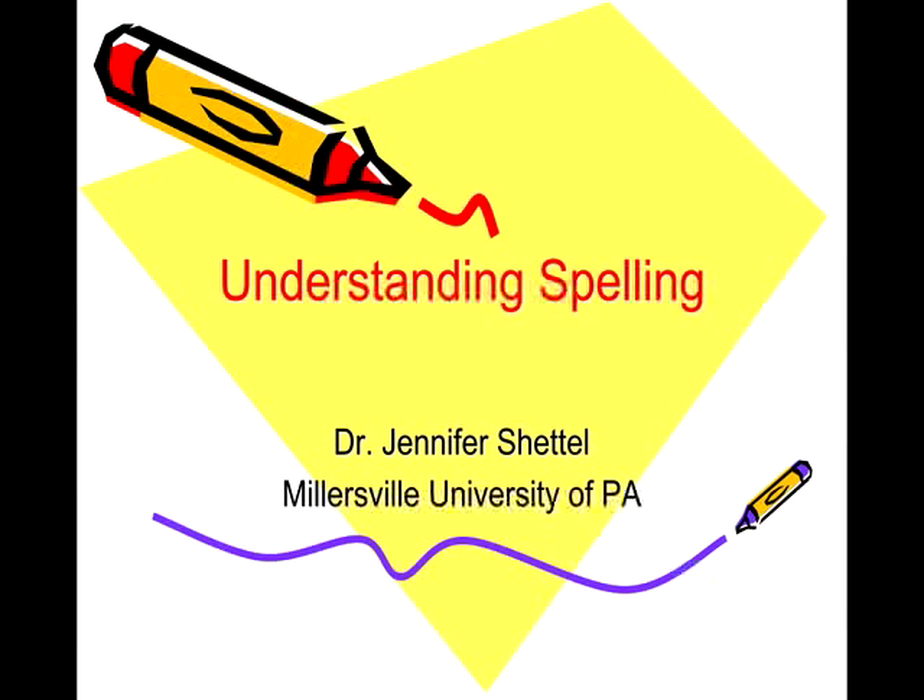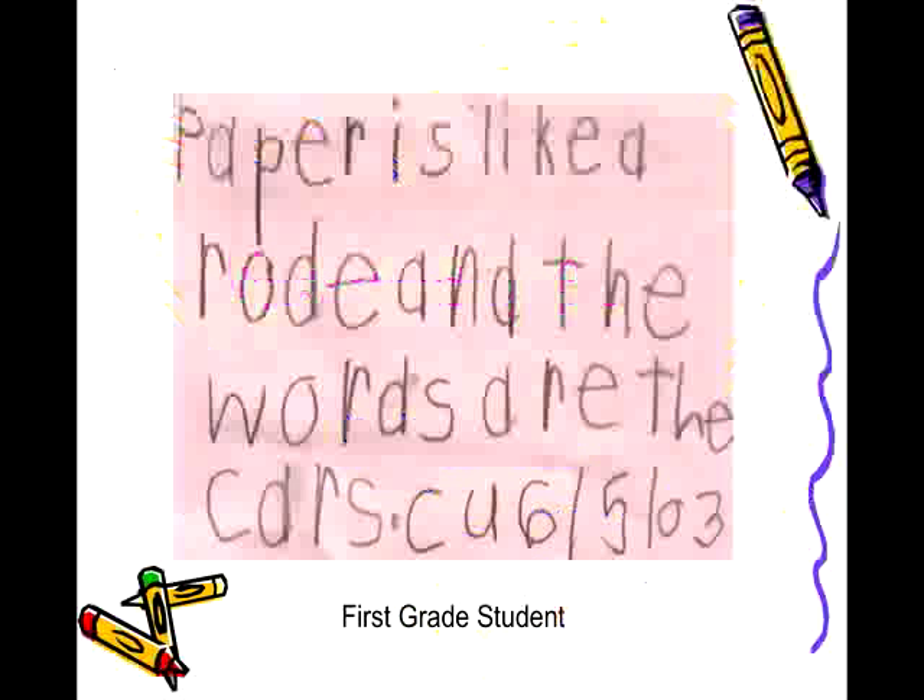Spelling and reading are linked through the orthographic processing part of the brain. It is here that words get decoded and encoded. Understanding how spelling develops in students and how to support that development will ensure that students understand that the English language is not merely a linguistic guessing game.